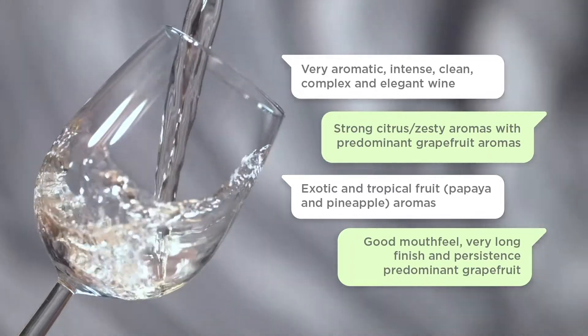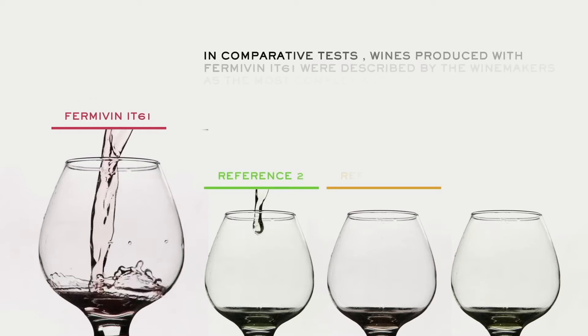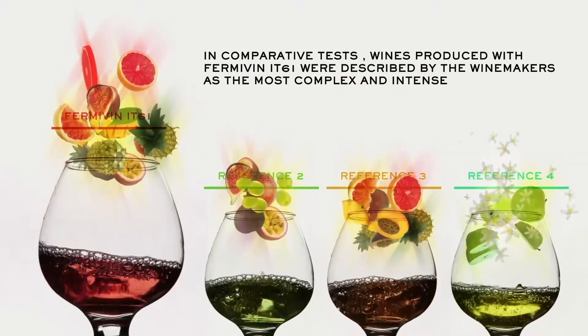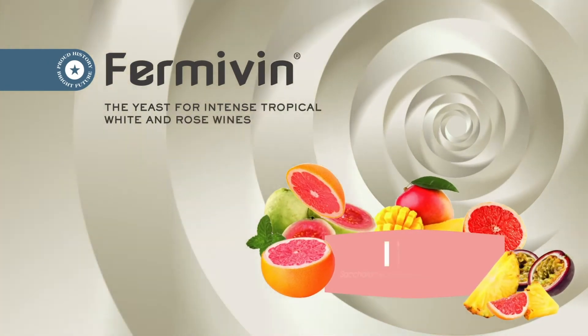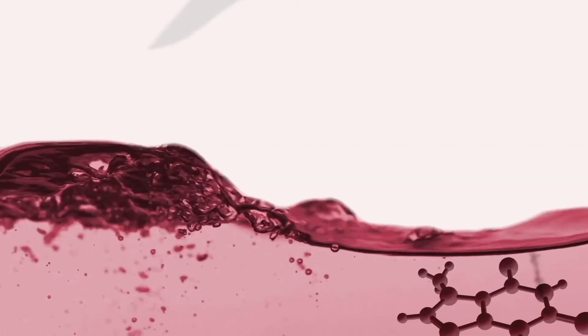Very long finish and persistence. In comparative tests in wineries with reference yeasts generally found in the market, wines produced with Fermavin IT61 were described by the winemakers as the most complex and intense. Fermavin IT61 — for intense tropical white and rosé wines.